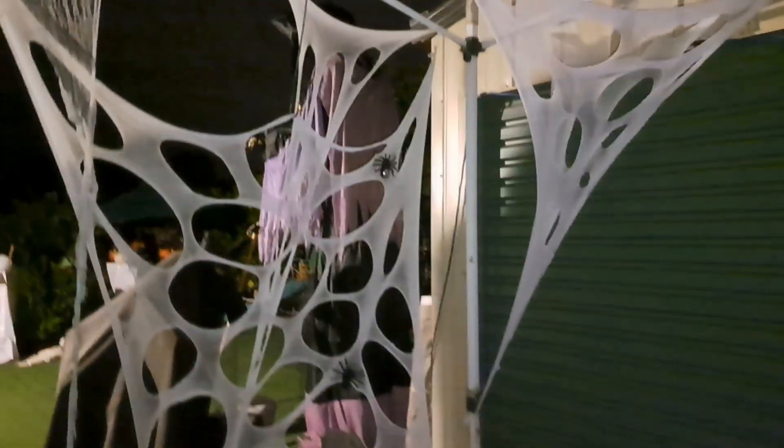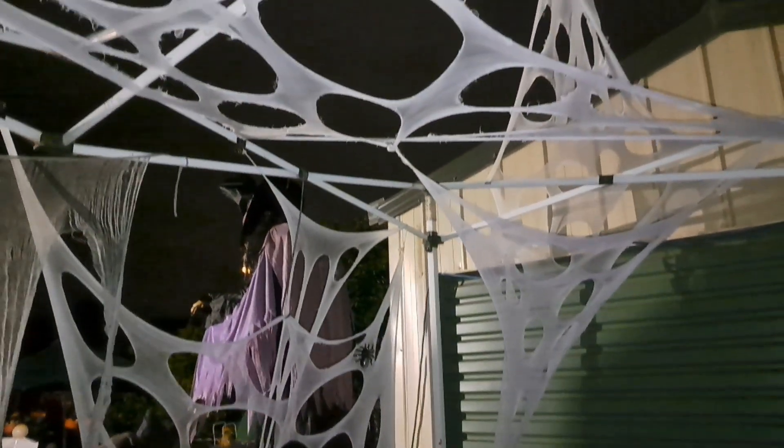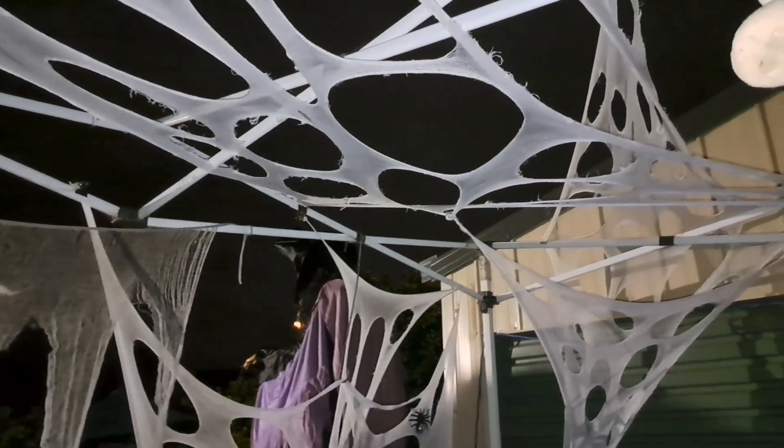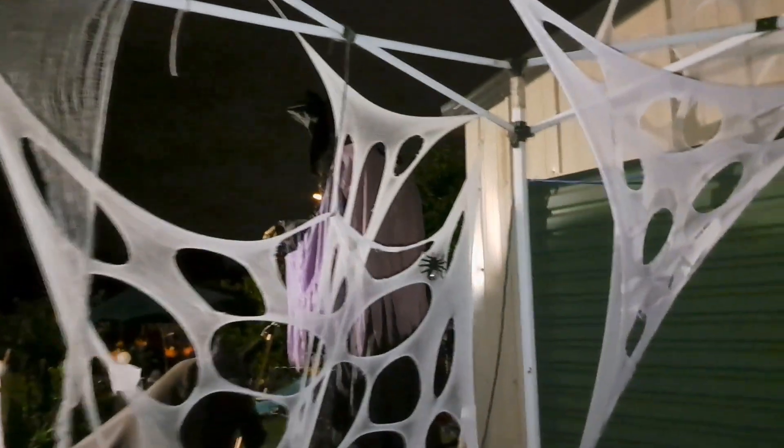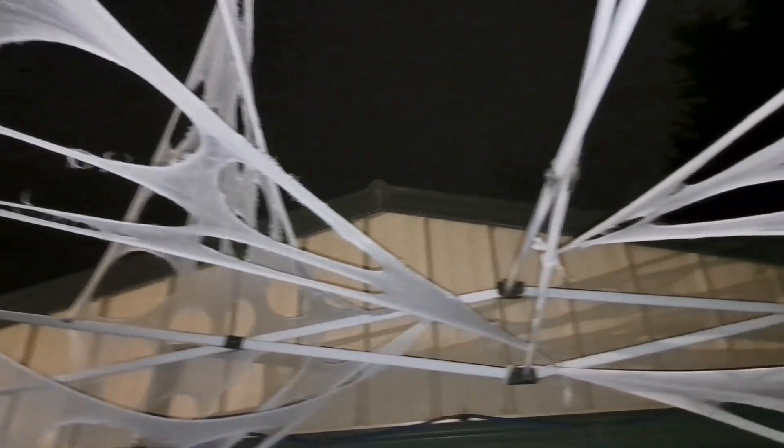I've mostly used binder clips to clip onto my frame for the little binder clips. You know, this is only as wide as my finger, but you can see how effective it can be just twisting it around and going through backwards and forwards.